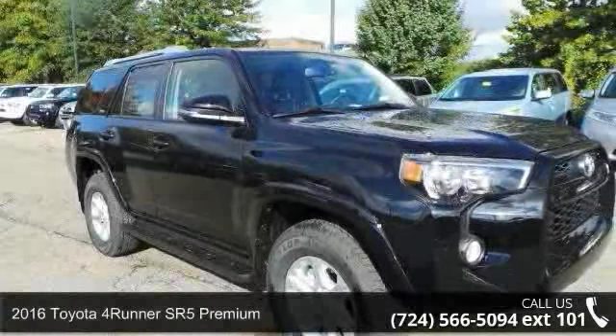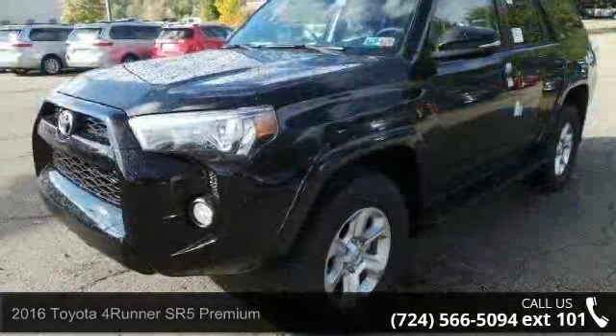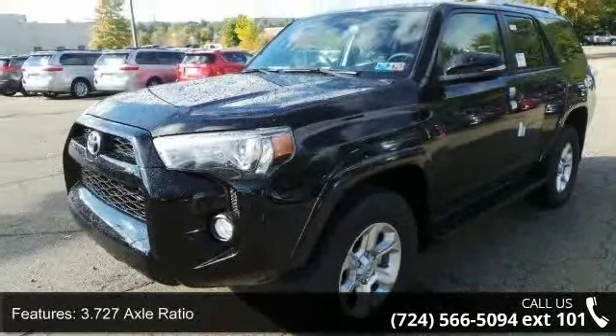Presenting the 2016 Toyota 4Runner. If you are looking for an automobile with great features, look no further. Enjoy these notable features.